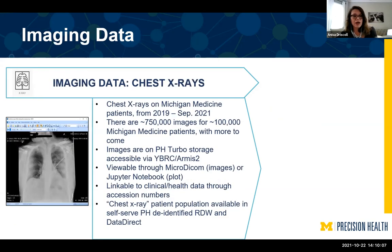An example research question one can answer with this data: is socioeconomic status correlated with the length or frequency of hospitalization? We have one researcher looking at how many trees or bushes are around a patient's neighborhood to see how often they're in the hospital or how long they stay. We also have Michigan Medicine imaging data — chest X-rays on Michigan Medicine patients. Right now we have chest X-rays from 2019 to September 2020, about 750,000 images for more than 100,000 Michigan Medicine patients. These are accessible through Yodabyte or Armis and are viewable through microDICOM or Jupyter notebook.